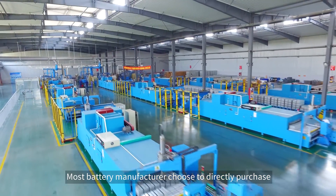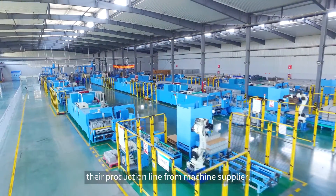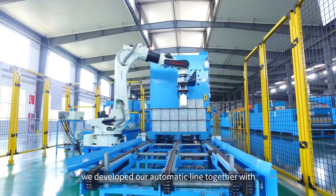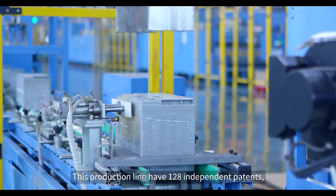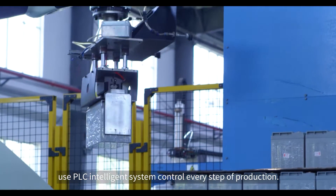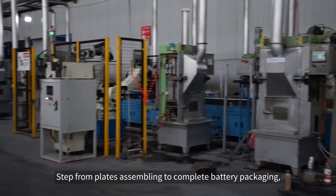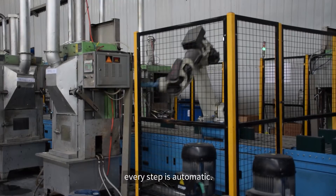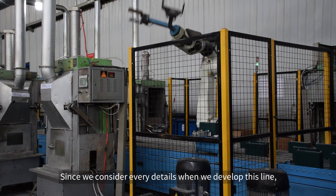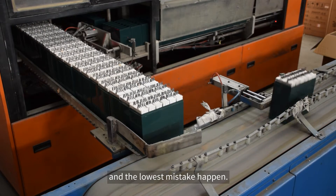Most battery manufacturers choose to directly purchase their production line from a machine supplier. Tiananeng made a different choice — we developed our automatic line together with Japan's leading machinery company. This production line has 128 independent patents and uses a PLC intelligent system to control every step of production, from plate assembly to complete battery packaging. Every step is automatic, and since we considered every detail when developing this line, it delivers the most efficient work with the lowest error rate.